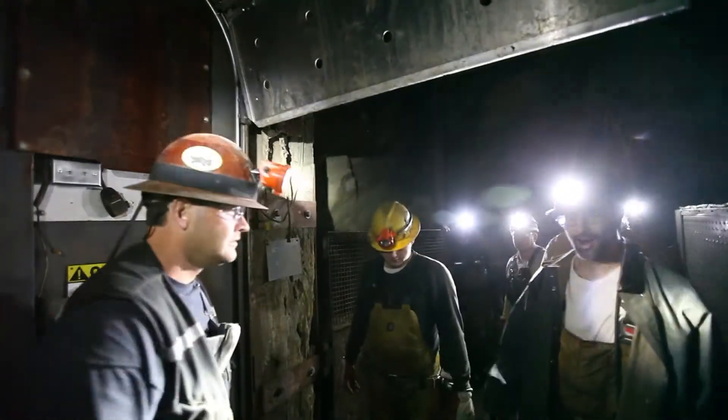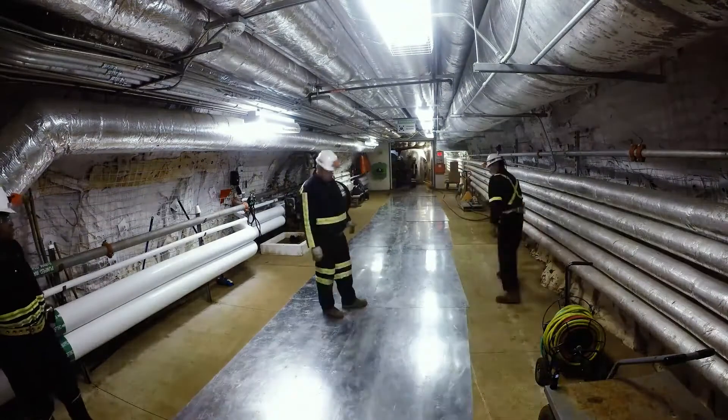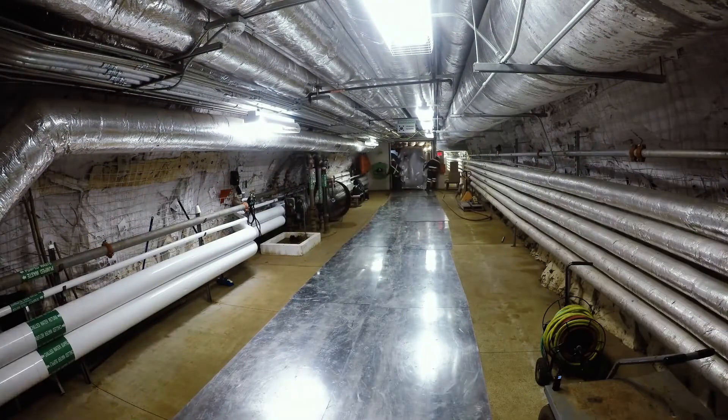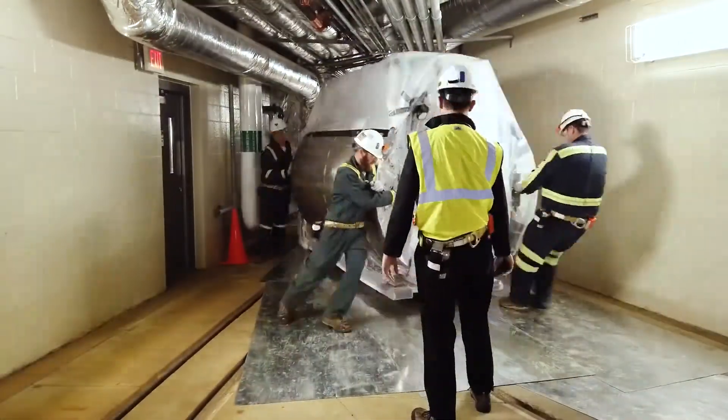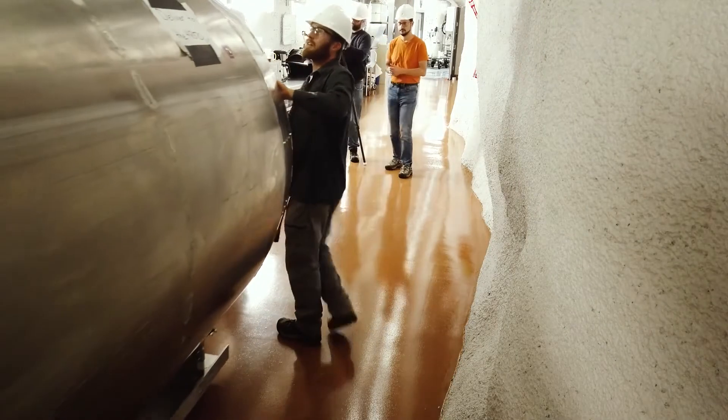The current cavern space that we use for science is fairly small — about 60 to 70 feet long, 30 to 40 feet wide, about 30 feet tall. But these facilities in many cases are cleaner than a surgical ward in the hospital, so it doesn't remind you of an underground environment at all.